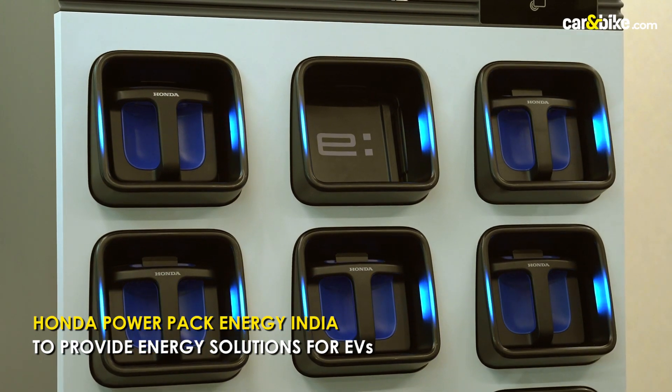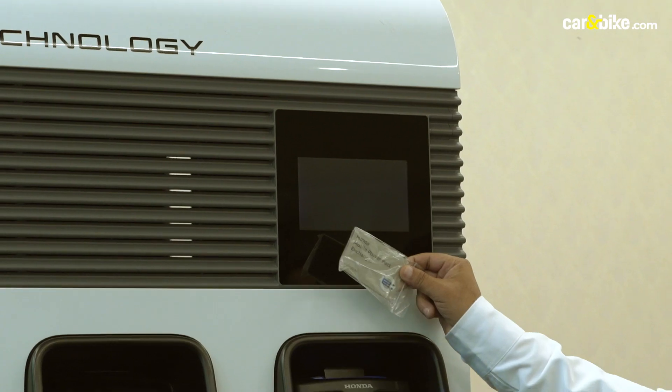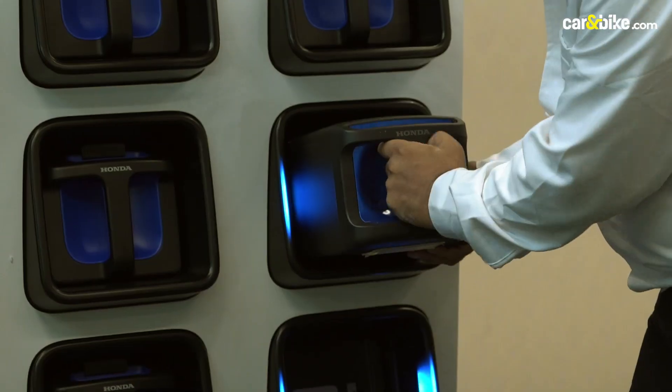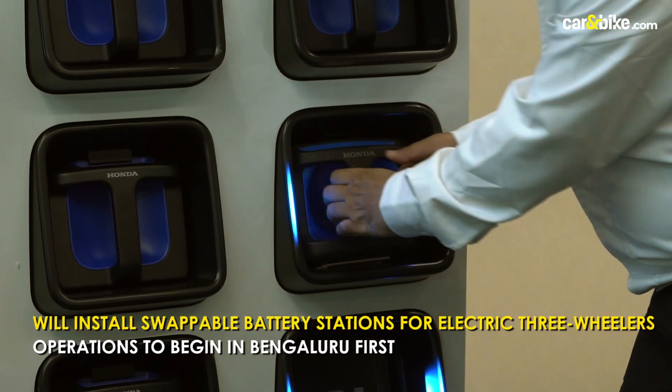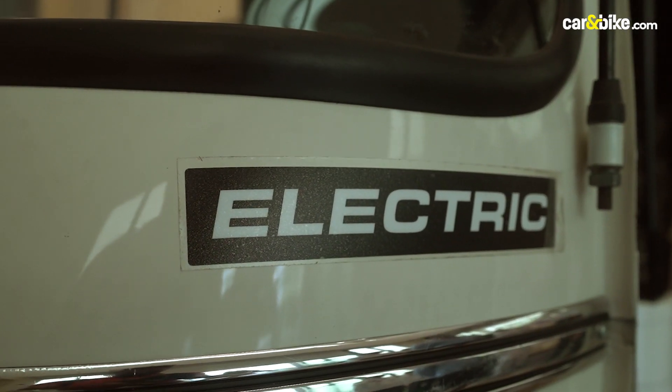HMSI has set up a new vertical called Honda Powerpack Energy India, which will provide energy solutions for electric vehicles. The new venture will see Honda locally build swappable batteries used to power electric three-wheelers.